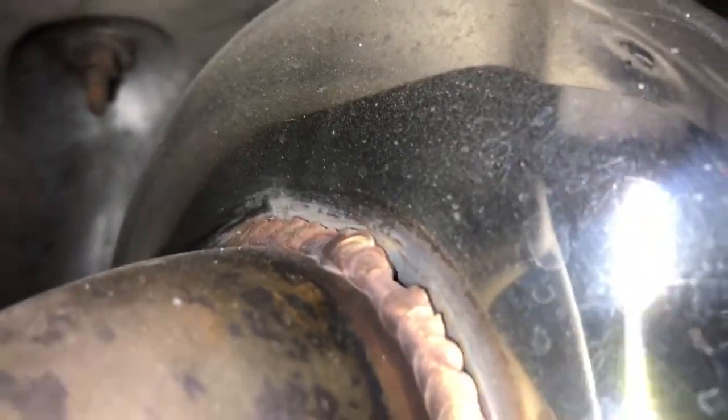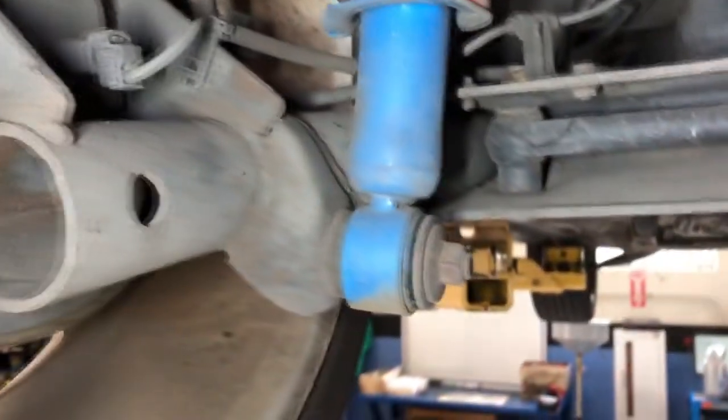My TRD exhaust is actually cracking, as you can see right here. It's all the way around, unfortunately. But I have someone that's gonna fix it — hopefully that clears up all the rattle that's coming from it. For this being an Illinois vehicle, it's not that bad.